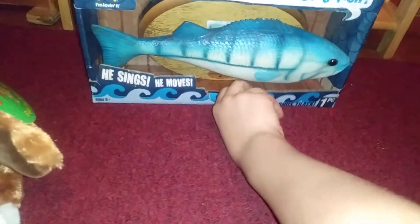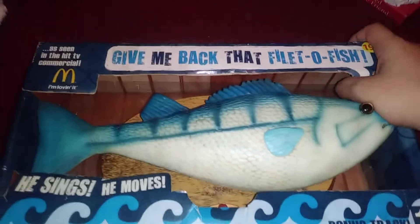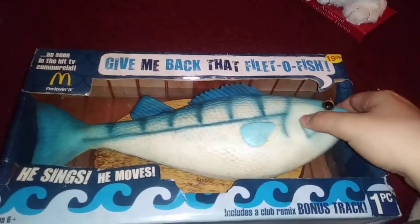Last but not least, it's the one and only Frankie the Fish. This is the only item that's broken — the other two fully work — but it's probably the best find I've ever gotten. I can't believe I just got this.